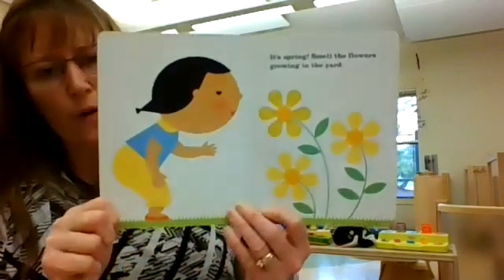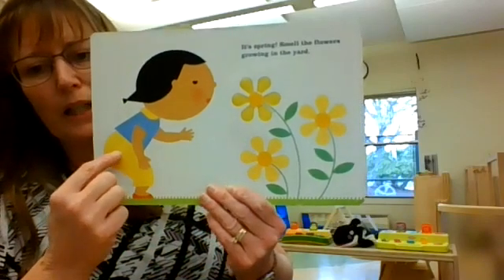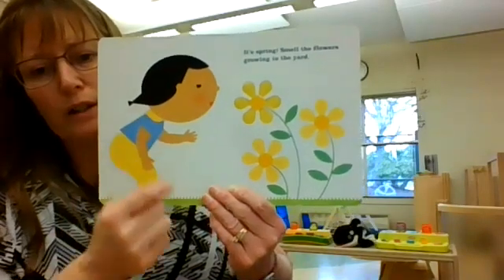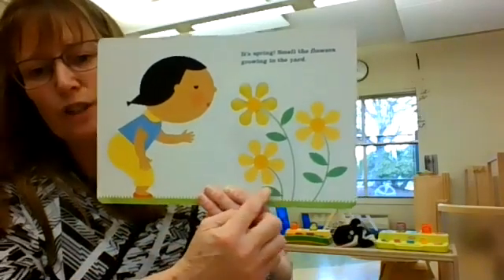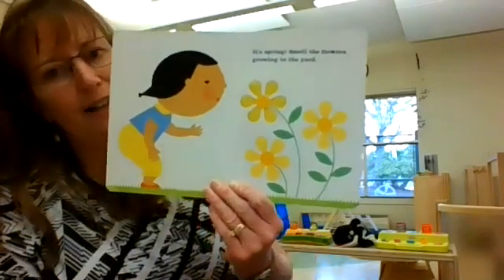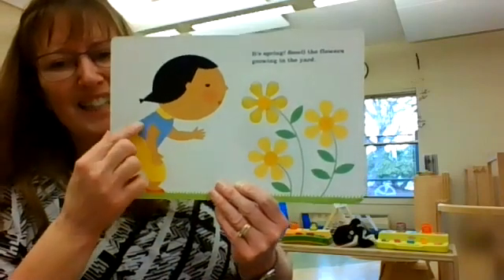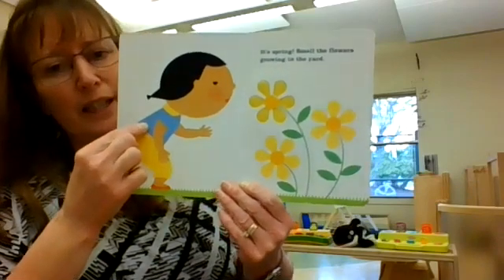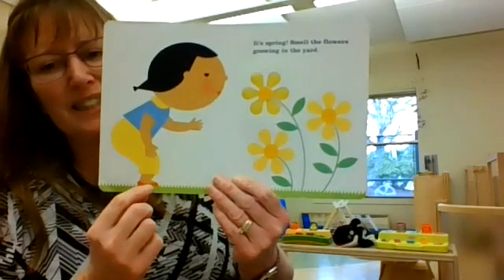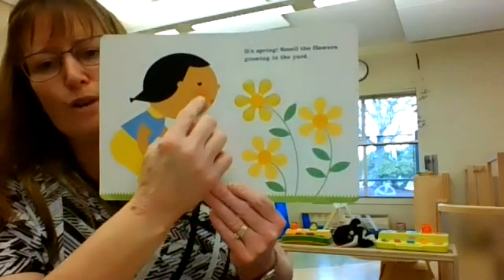Did you notice that the flowers are yellow? And she's wearing yellow pants, and she has a yellow collar. And the leaves are green, and the grass is green — it's the same. What is different? She has a blue shirt on. I don't see any other blue. And she has red shoes, and she has black hair, and red lips, and rosy cheeks.